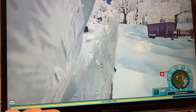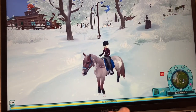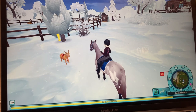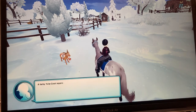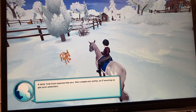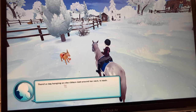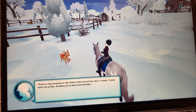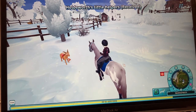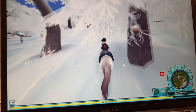I have a little yule goat that's going to follow me. A baby goat approaches you — she nudges you softly as if wanting to get your attention. There's a tag hanging on the ribbon tied around her neck. It reads: 'Come with me to Mrs. Holdsworth at Moorland's stables.' Okay, I guess we're going to Moorland — let's go!